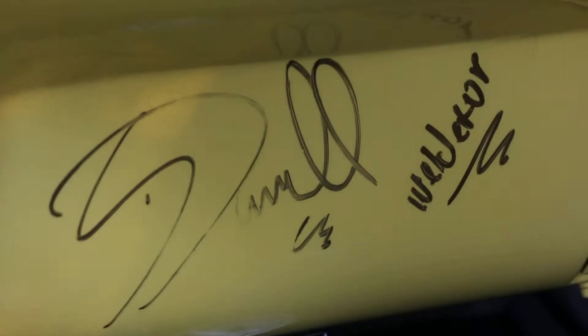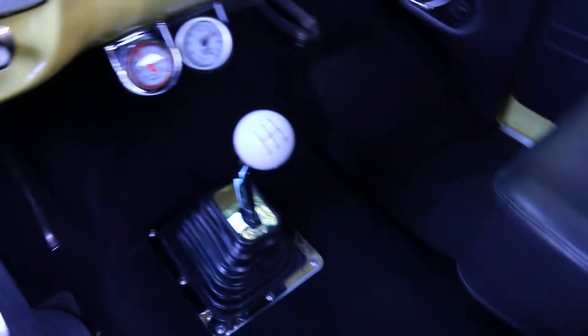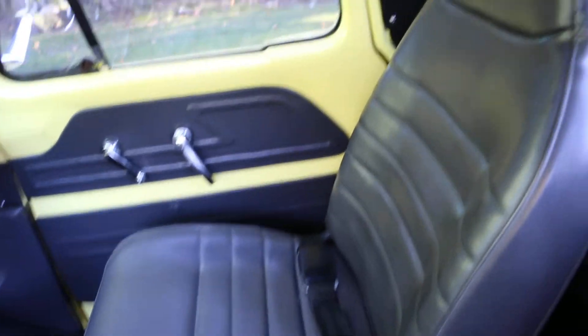Welder Up. Pretty cool. Signed by Jimmy Shine and Darrell from Welder Up. That's won a lot of awards. What a cool truck, man.